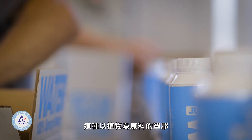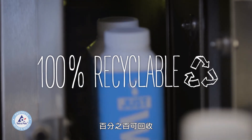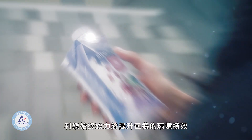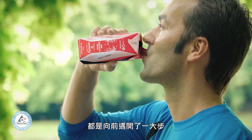And the plant-based plastic is exactly like traditional plastic — it's durable, protective, and best of all, it's 100% recyclable. At Tetra Pak, we are always striving to improve the environmental performance of our packaging. And using plant-based plastic is a great step forward, both for the environment and our customers.